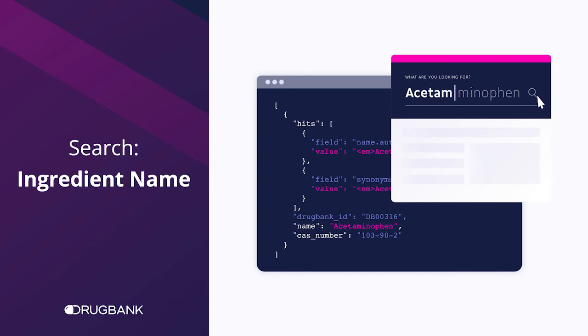Next, we have an ingredient name search, which exclusively returns drug ingredient results. This is useful for looking up compounding drugs and drug products outside of our covered regions.